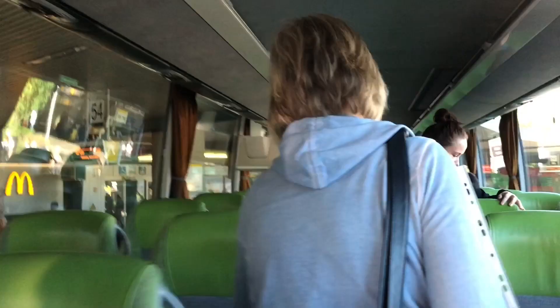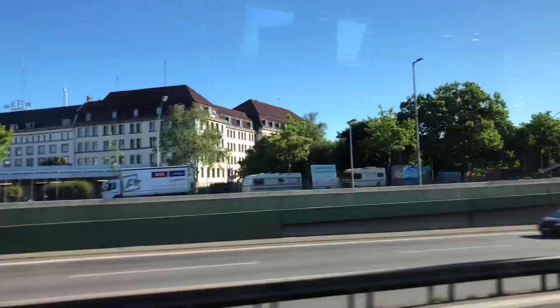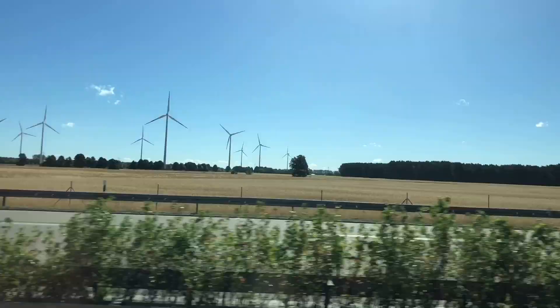We are at the Flixbus waiting to go to Dresden. We board the Flixbus which has daily connections from Berlin to Dresden starting at 7.99 euros. We just arrived in Dresden. That's the train station.